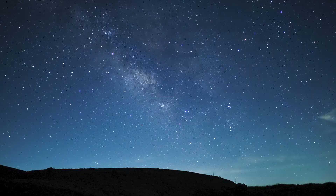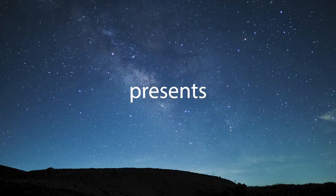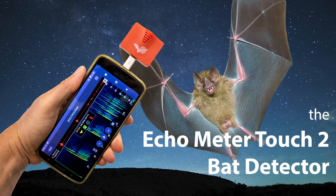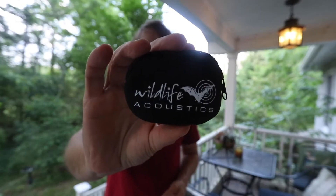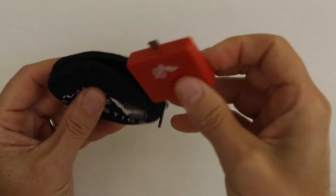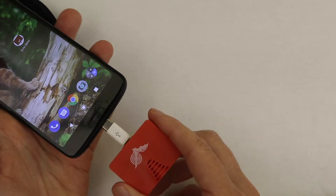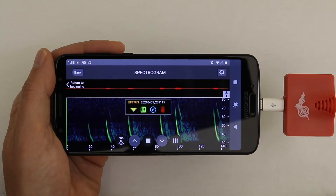Hey, this is Hal from Travel for Wildlife, and I'm going to introduce you to one of my favorite new gadgets. It's made by Wildlife Acoustics, and it's called the Echometer Touch 2, and it's designed for detecting bat echolocations.